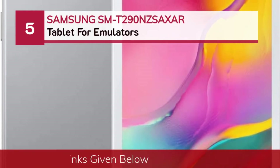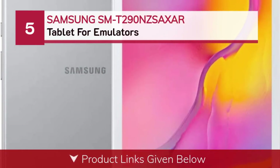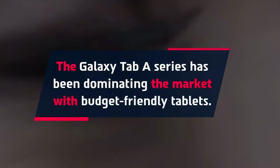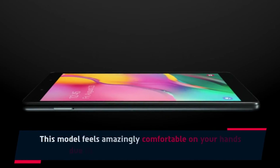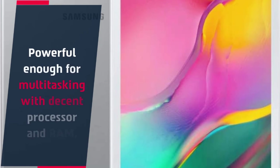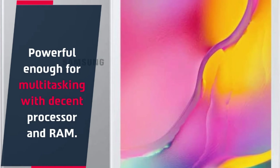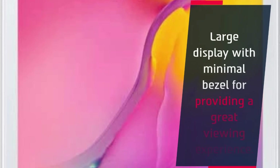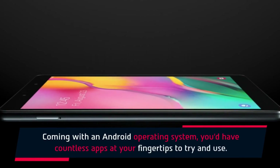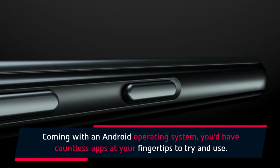Number 5: Samsung SM-T290 Tablet for Emulators. The Galaxy Tab A series has been dominating the market with budget-friendly tablets. This model feels amazingly comfortable in your hands due to its lightweight and slim design. It is powerful enough for multitasking with a decent processor and RAM, and features a large display with minimal bezels for a great viewing experience. Coming with an Android operating system, you'd have countless apps at your fingertips.